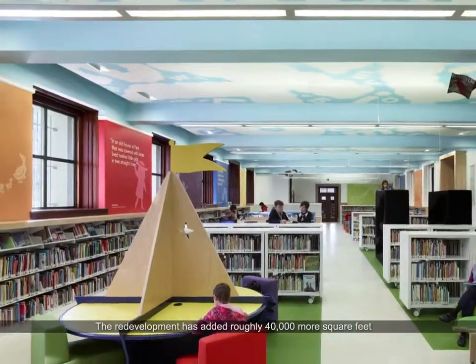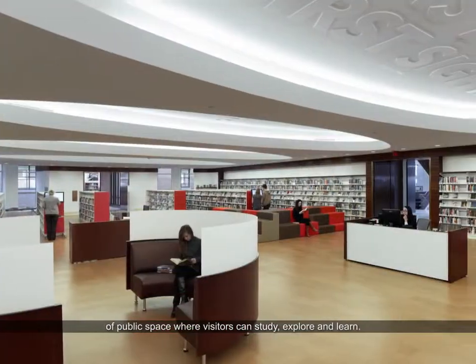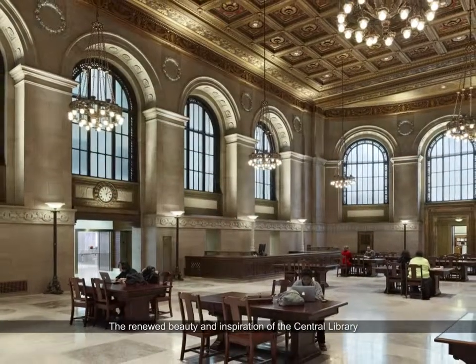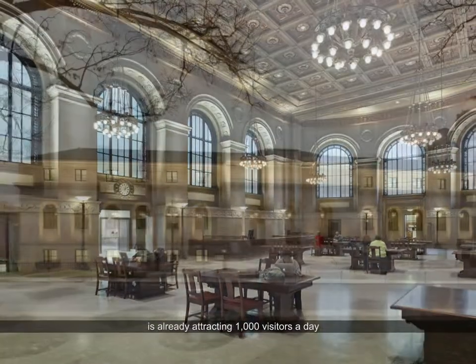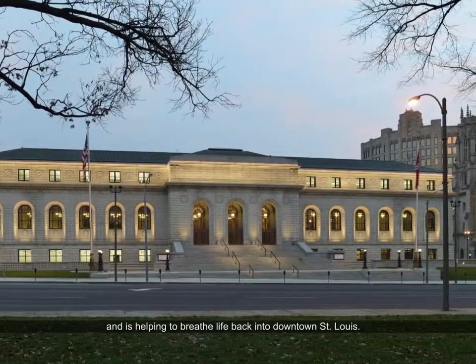The redevelopment has added roughly 40,000 more square feet of public space where visitors can study, explore and learn. The renewed beauty and inspiration of the Central Library is already attracting 1,000 visitors a day and is helping to breathe life back into downtown St. Louis.